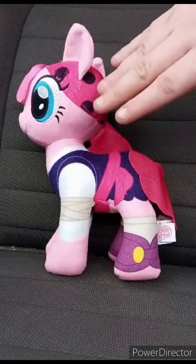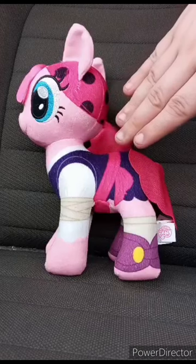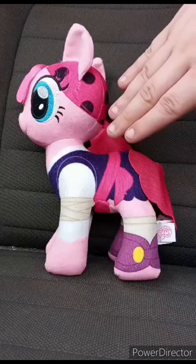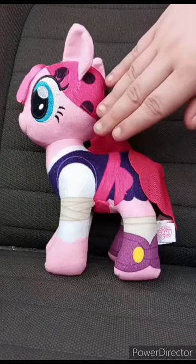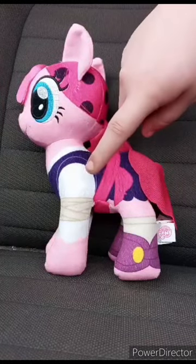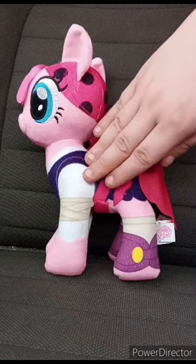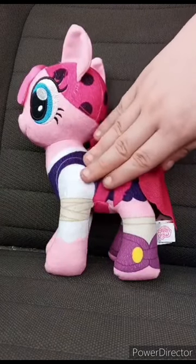I do have a familiar plush like this — I think it's Twilight Sparkle, which I might show in the video at some point. This plush is going to get 100 out of 100, and the unboxing and review is going to get 100 out of 100.